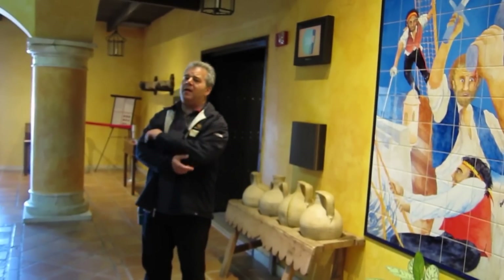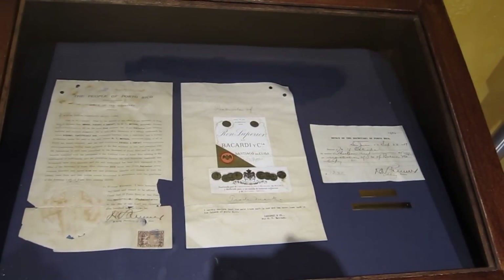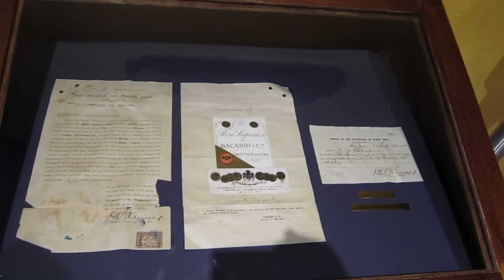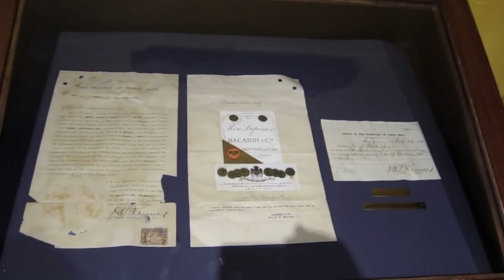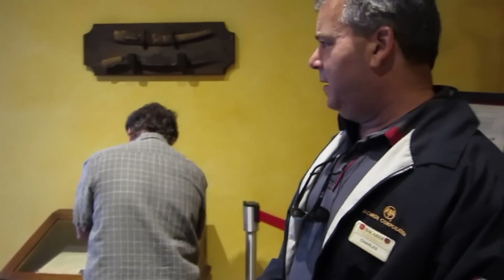He began to experiment with rum-making and pioneered some of the steps that we use today. This document is the Bacardi registration and trademark, registered September 23rd, 1909, and it cost $13.25. Although the trademark was registered in 1909, we didn't open operations outside of Cuba until the following year in Spain. In 1915 we opened a bottling plant in New York, which closed a few years later due to Prohibition and never reopened.